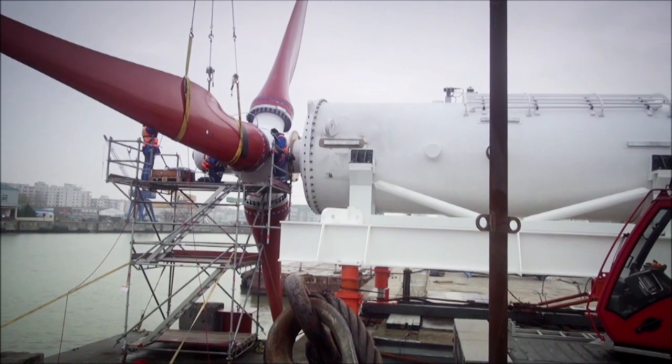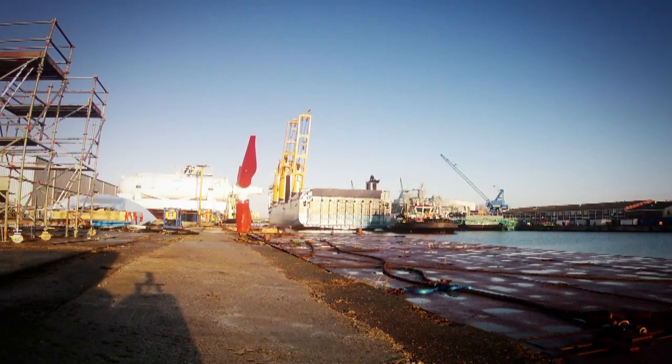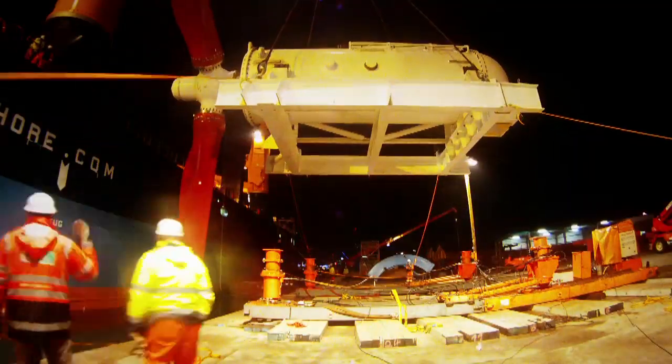The blades are connected to the hub, and the completed turbine and other components are loaded on the installation vessel and shipped directly to the site.